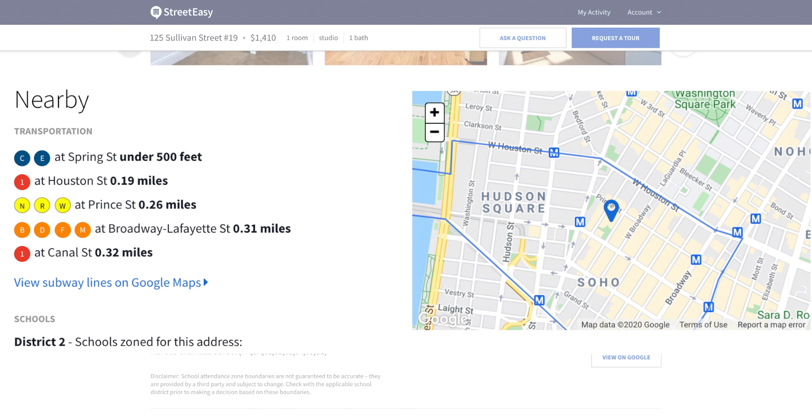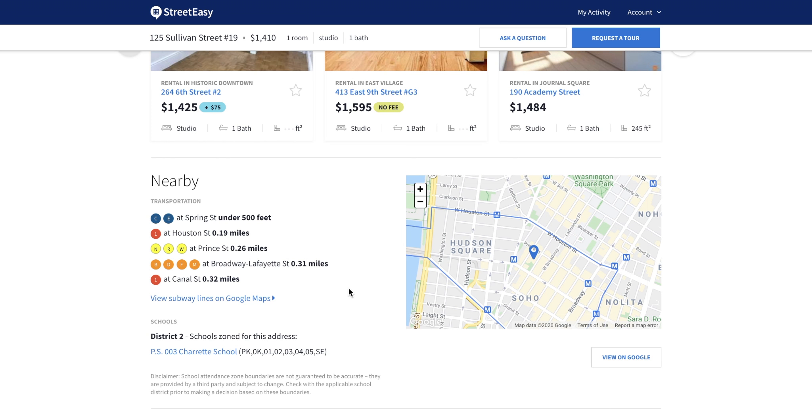As for transport, the location of this apartment is excellent. You are right in between three of the greatest neighborhoods in New York City — Soho, Greenwich Village, and Tribeca — all at once. You are 500 feet away from the Spring Street subway station with the C and E trains. If you walk 0.19 miles, you can be at Houston Street and get the 1 train. You can also get the N, R, and W at Prince Street, 0.26 miles. Trader Joe's is a three-minute walk, the Hudson River is a 10-minute walk, and literally everything is right at your doorstep.